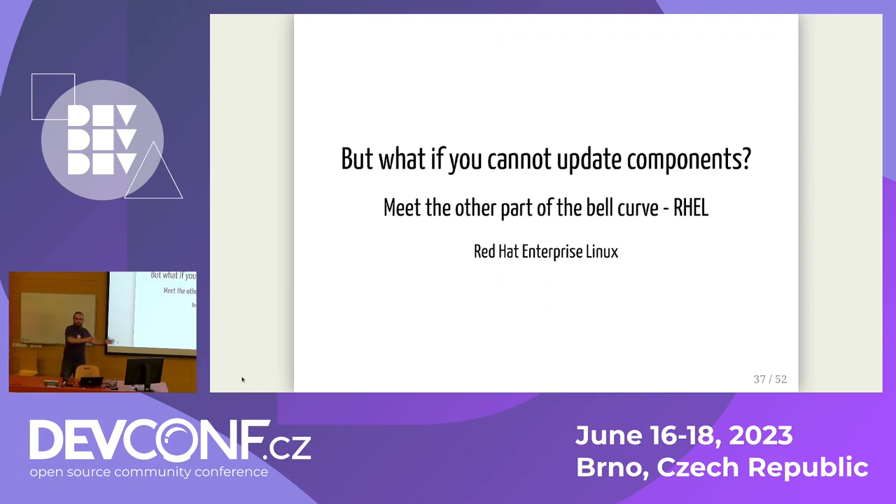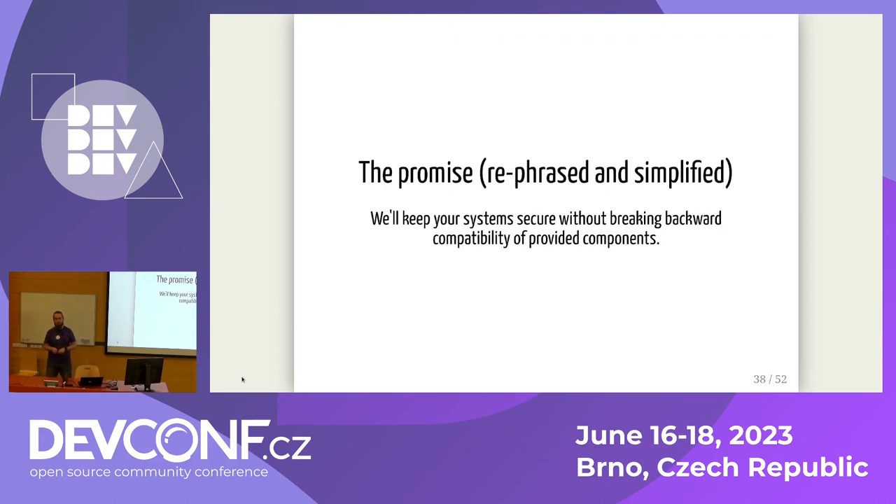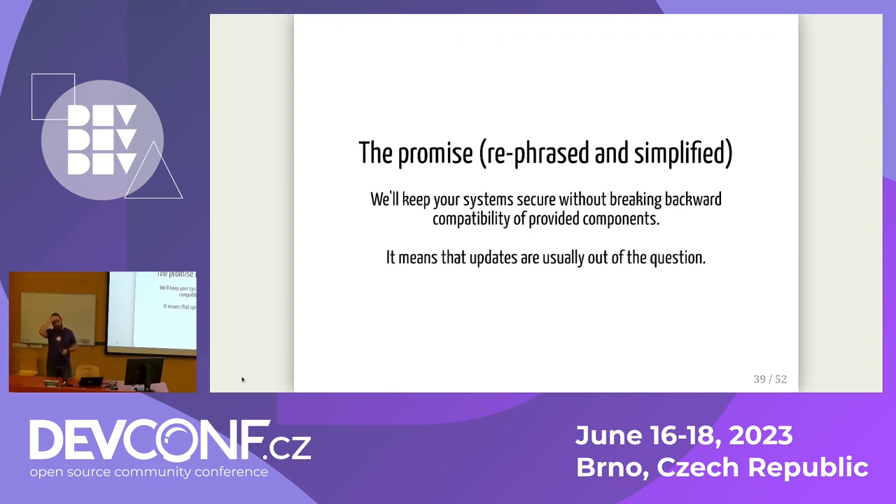Now let's move to the other side of the bell curve. What if we cannot update? That's a problem we have to solve in RHEL. The promise for RHEL customers is that we will try to keep your system secure without breaking backward compatibility of provided components, which means updates are usually out of the question — though not always. I'd like to describe two security vulnerabilities we had to fix to show how complex it can be to fix things in older components for customers who depend on maximum stability.